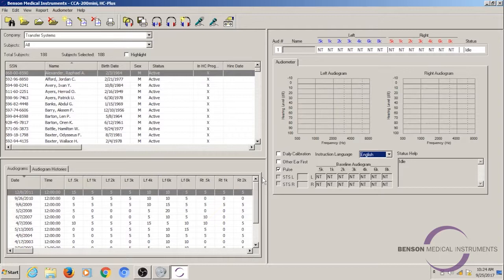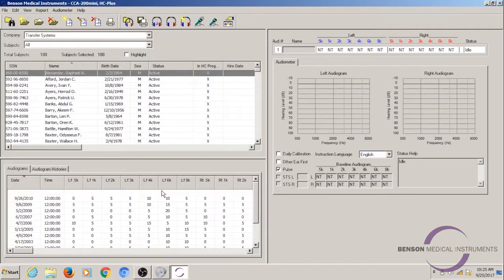Today we're going to look at three different features that help with language barriers and occupational health screening and testing. We're going to look at these features in our CCA 200 Mini Plus product. This is a computer controlled automatic audiometer. We're just going to jump right into these three features. The first that we're going to look at is audiogram histories.